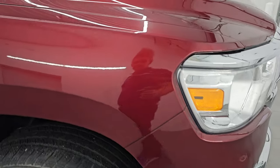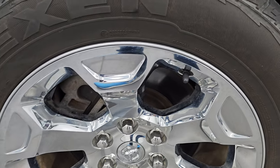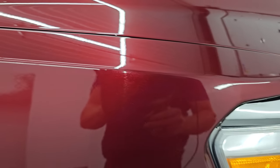Passenger side front fender is in very nice shape, and the passenger side front wheel has no major scuffs or scrapes. The Delmonico Red Pearl Coat has just a little bit of pearl in it. Paint is in really nice condition as well.